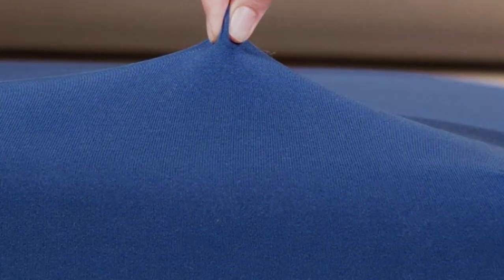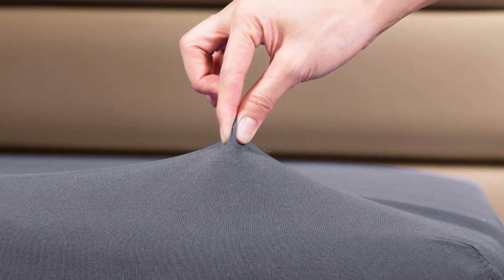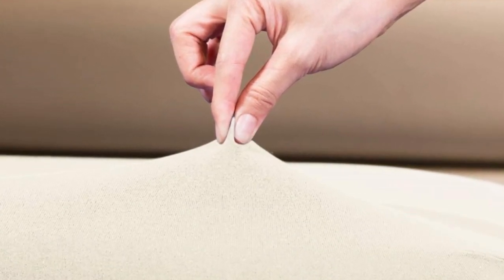These fitted sheets from Cosmo Plus are a fantastic alternative to purple sheets. They offer a similar softness and stretch at a much cheaper cost.